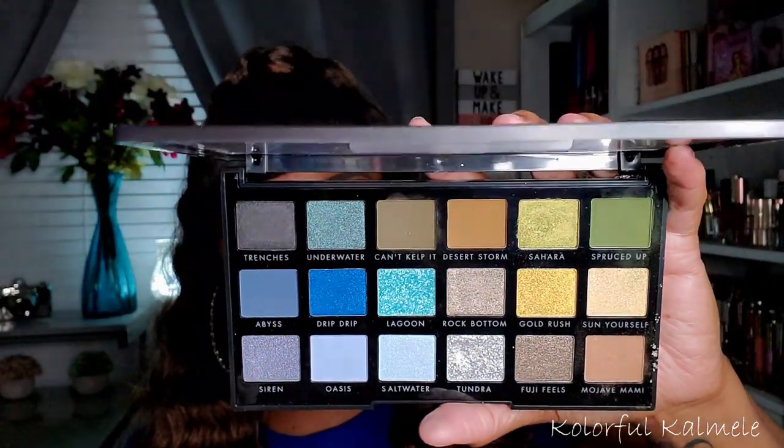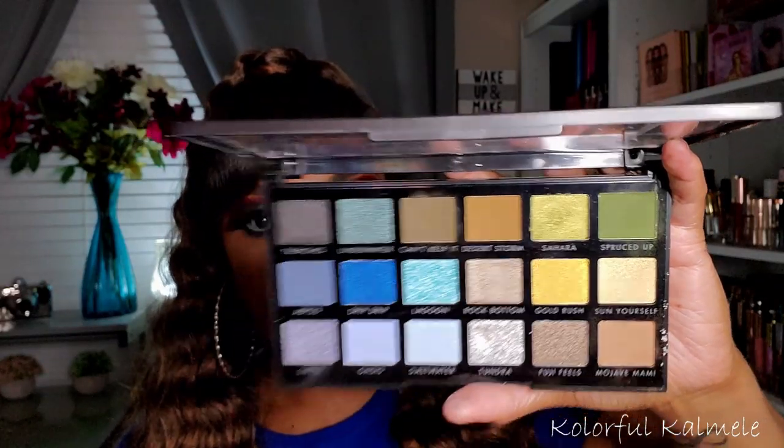This is the ELF Earth and Ocean palette — fairly new to my collection. I recently used the green side which came out really pretty. There are some beautiful blues here too — you have this bold blue, a light blue shimmer, and more muted, lighter gray-tone blues. It doesn't completely speak to me but I do believe I could create a really pretty blue look with it.